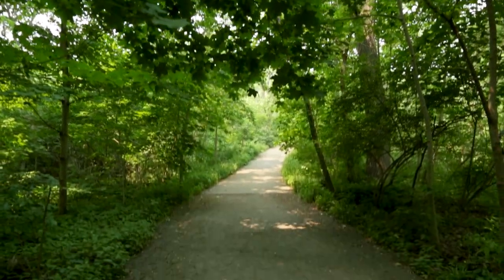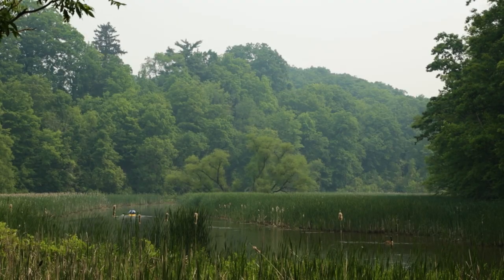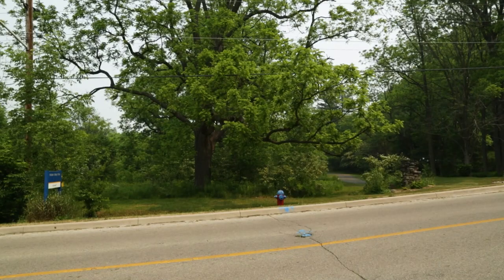One of the corridors getting some attention is between Hidden Valley Park in Burlington and Grindstone Creek, as conservation staff find issues with erosion and buffers between natural areas and adjacent land use.